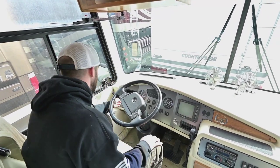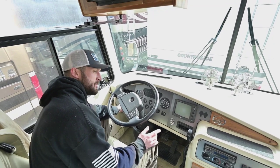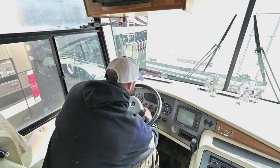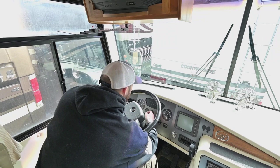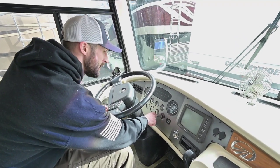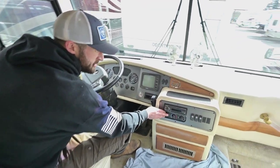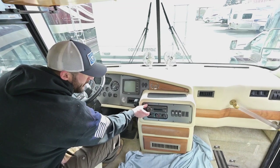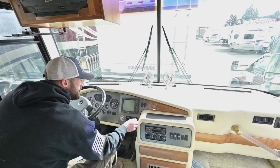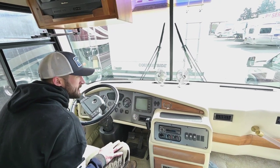The dash is fairly simple but not dated. You can set your idle higher, run engine diagnostics from here, and do an auxiliary start which jumps your chassis with your house batteries and vice versa. As far as gauges go: speedometer, tachometer, radiator temperature, oil pressure, fuel, voltmeter, transmission temp — which is very helpful — turbo boost, and your air brake pressure readout. You do have a CB radio as well, which can be very handy in low cellular range areas. And our backup camera is right there.